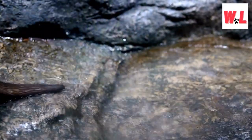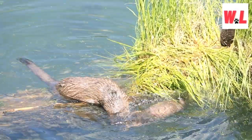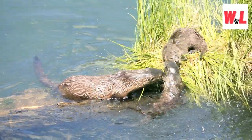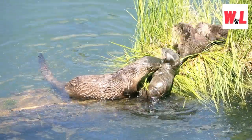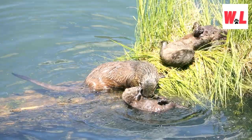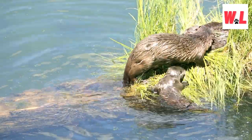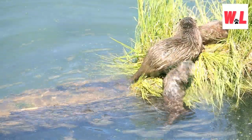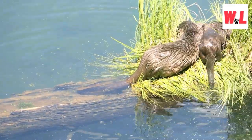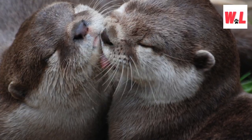Female sea otters are some of the best parents in the animal kingdom. From the moment a sea otter pup is born, its mother ensures its safety by cradling it on her chest, providing warmth and protection. This extraordinary bond continues as the pup learns essential skills for survival, including swimming and hunting. Female sea otters' commitment to their offspring is a heartwarming example of the lengths to which nature goes to ensure the next generation's success.